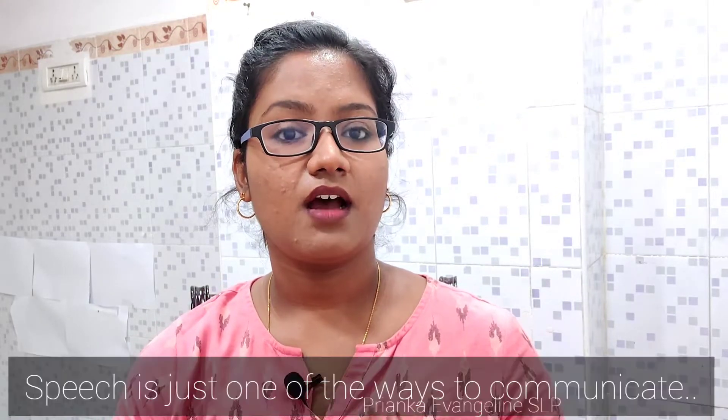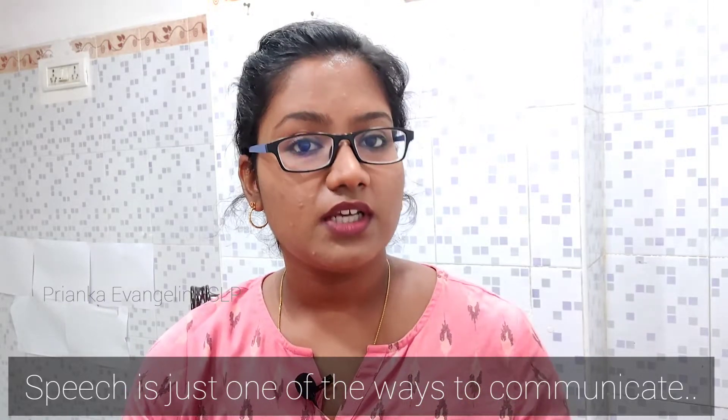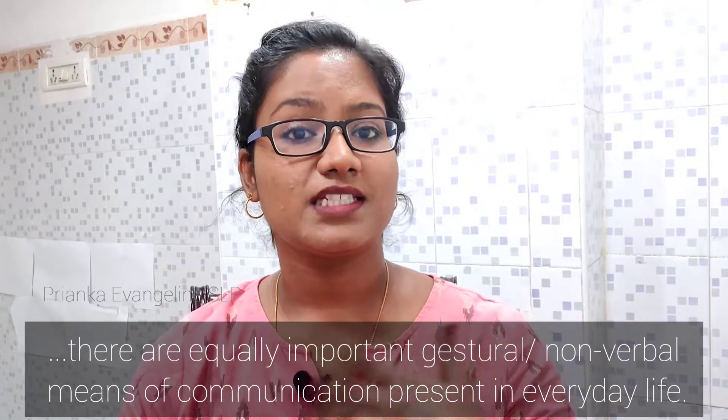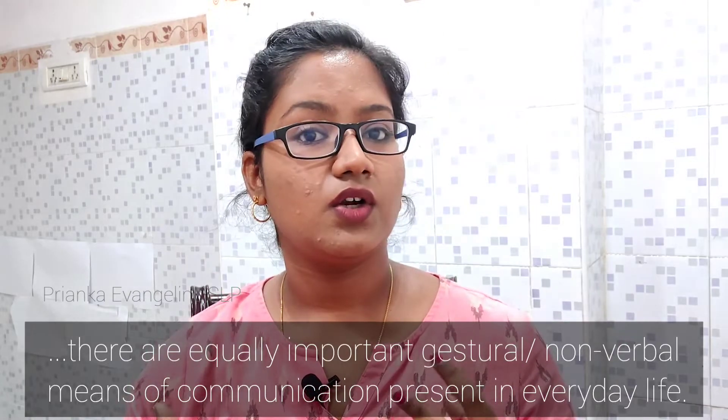The first tip when your child is non-verbal is to work on communication. Speech is an outcome of communication — it is a result of communication. Communication means that the child expresses himself or herself willingly, not forced, but willingly trying to convey something. When working on communication, you will basically work on requesting, that is, asking for what they want.